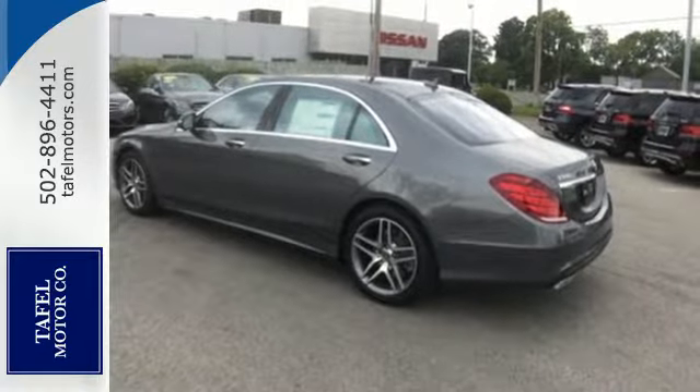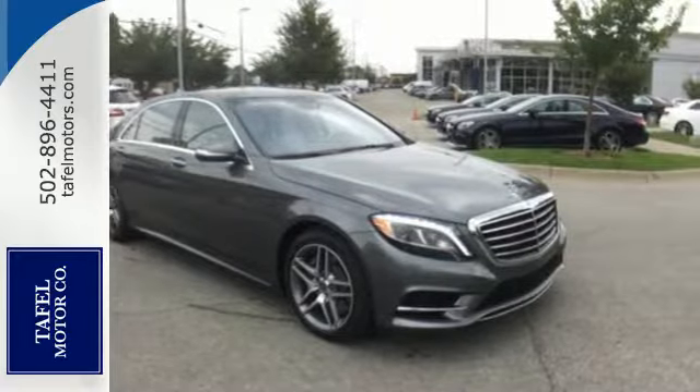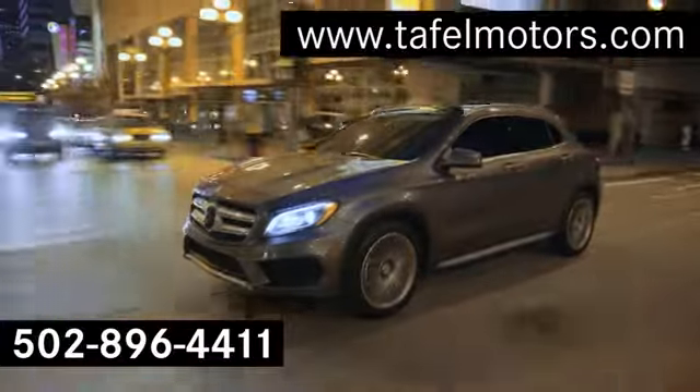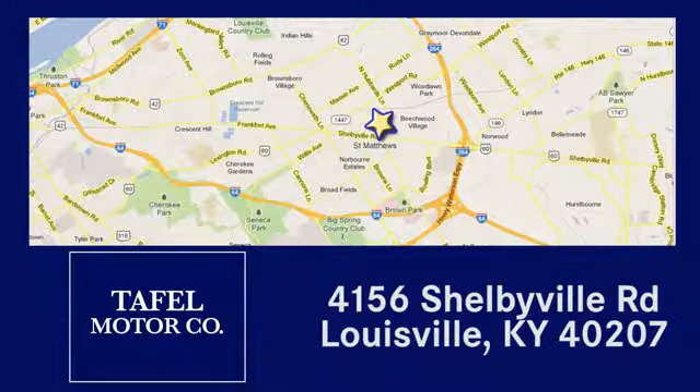The look is majestic, the features will dazzle you. Come experience all it has to offer today. Visit us online at taffelmotors.com. Call or stop in at 4156 Shelbyville Road in Louisville. A memorable experience awaits.